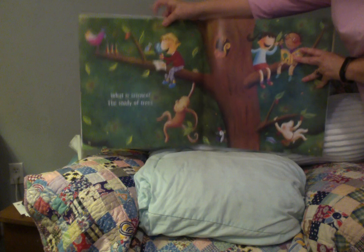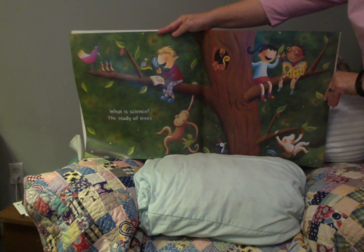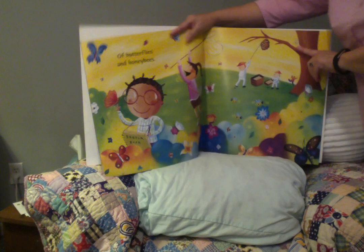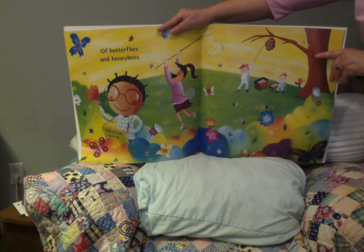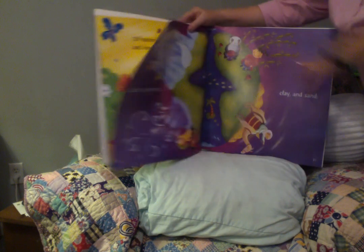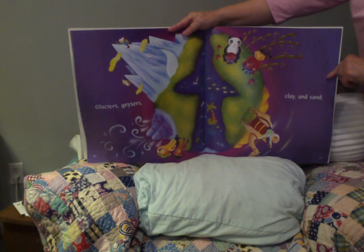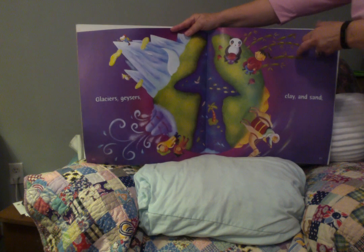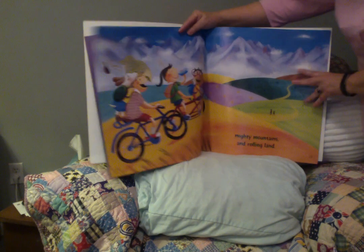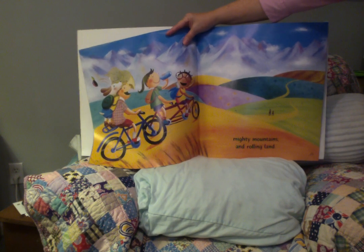What is science? The study of trees. Oh, I wish I was up in that tree with them. Of butterflies and honeybees. Glaciers, geysers, clay, and sand. Mighty mountains and rolling land.